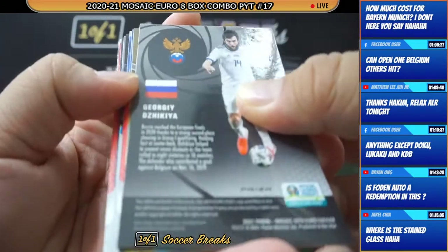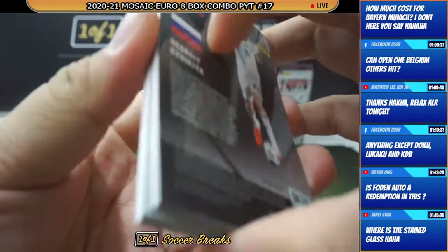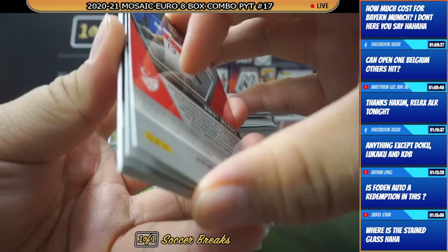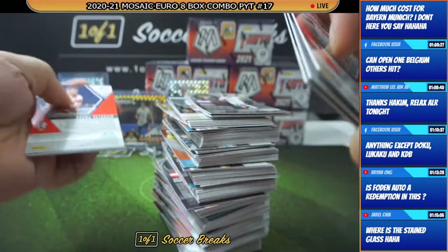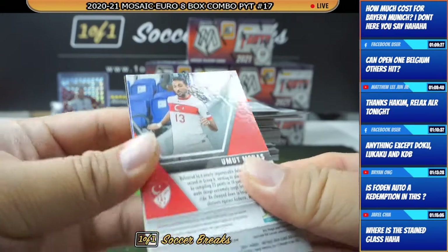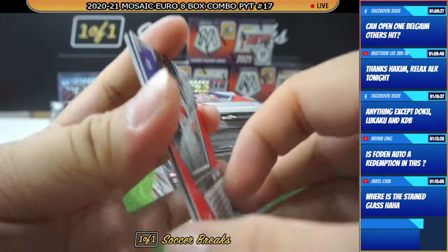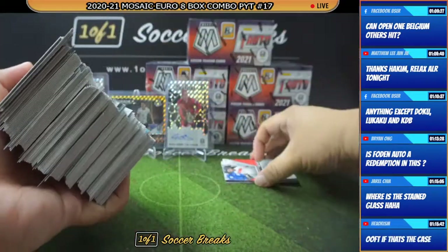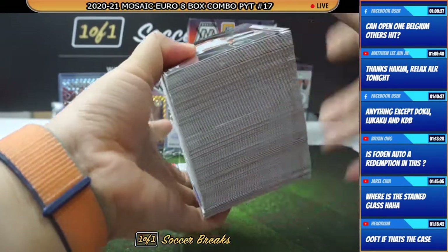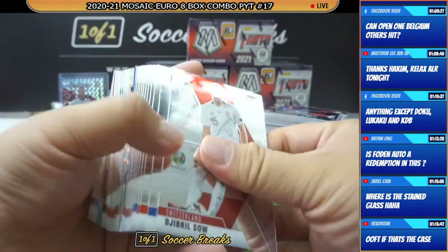I think we got a one-of-one autograph. Let me take a close look at this one. Oh no, no, no, no — false alarm, false alarm. It looks black from here, man. Got cheated. I was so excited for a short while. Nah, nah, nah — false alarm. Sorry about that. Too excited.